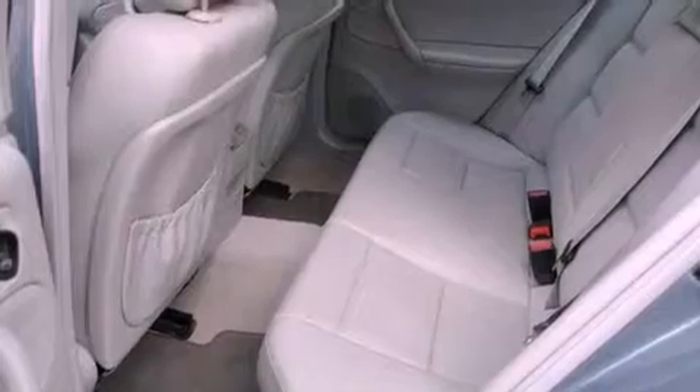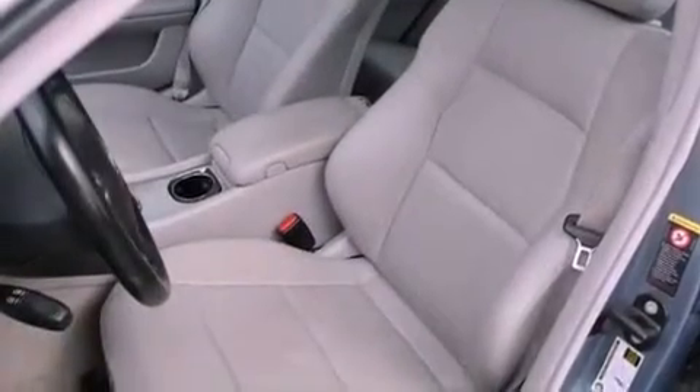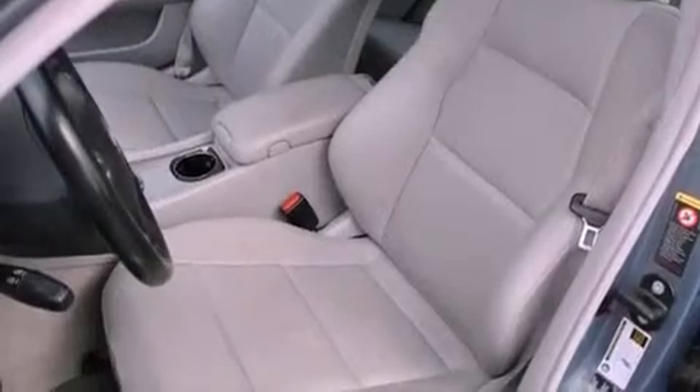Features include dual-power seats, air conditioning with automatic climate control, cruise control, a CD player, a leather-wrapped steering wheel, and a passenger-side vanity mirror.